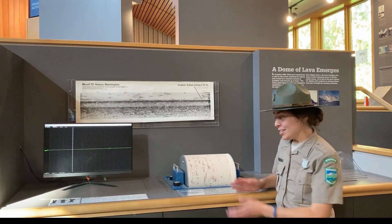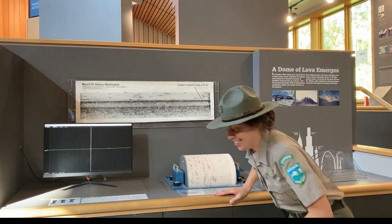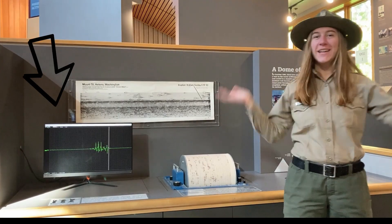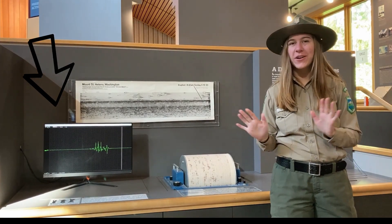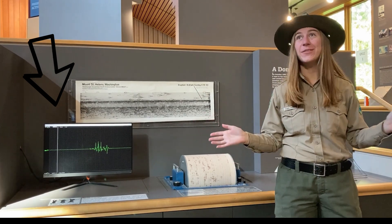All these earthquakes are recorded on seismometers, which can pick up movement from miles around. Here at Mount St. Helens, we have monitoring stations all over the place — one in the crater, at the base, and even in the forest.